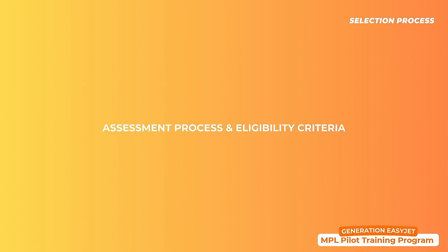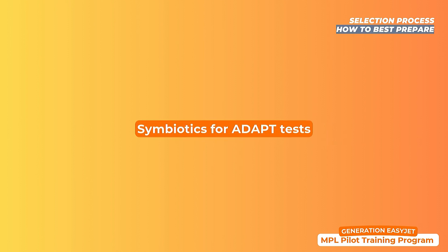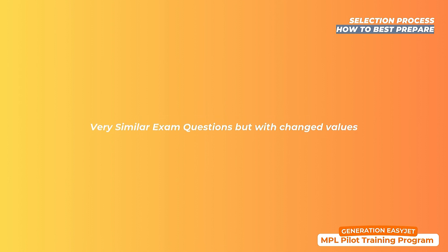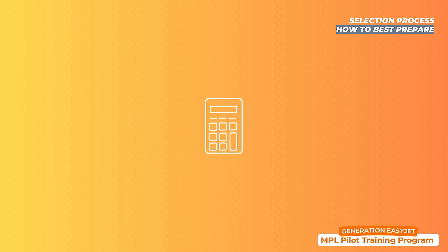The assessment process consists of three stages. Stage 1 is the application form submission with all required documentation, and Stage 2 consists of psychometric tests including maths, physics, logic, cognitive reasoning, and general knowledge, assessed by CAE. I thoroughly recommend the ADAPT test training package by the website Symbiotics, which allows you to train on extremely similar questions to the actual exam with changed values — I personally used it and was very well prepared. Note that a calculator is not allowed, so you must be proficient with mental calculations.